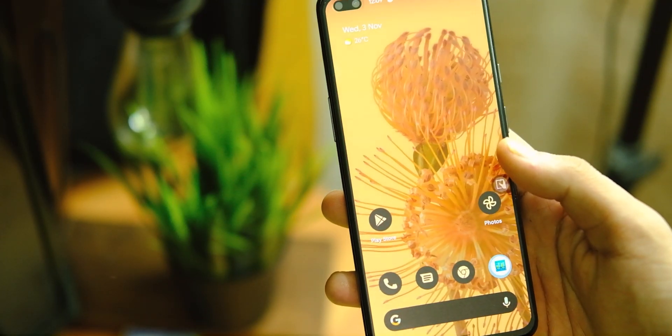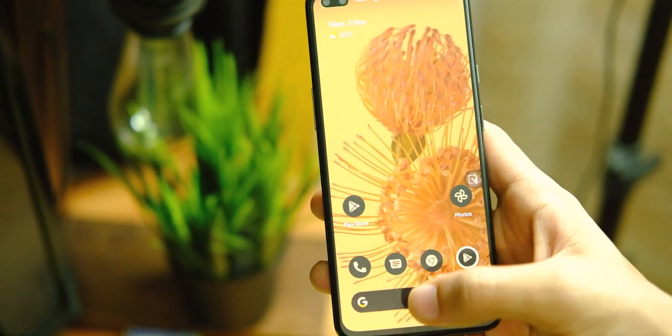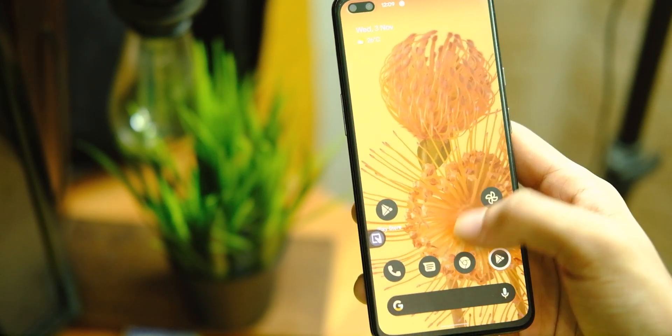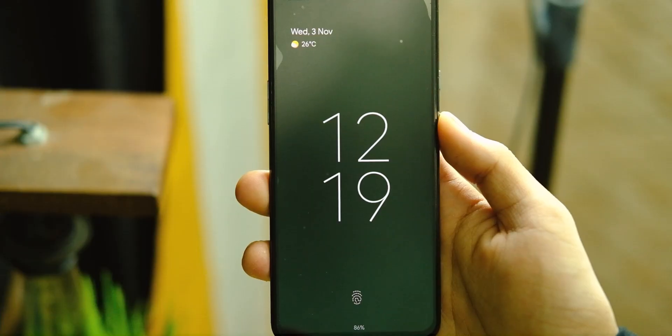Starting off with the UI and launcher, as expected we have the Pixel Launcher here, which looks clean and minimal and works very well. At 90Hz, the animations look great and clean with no lags or stutters in the UI, and this is the experience we all deserve.